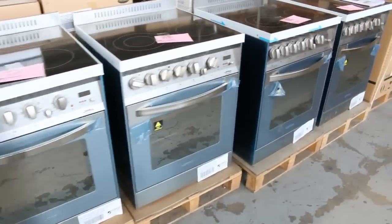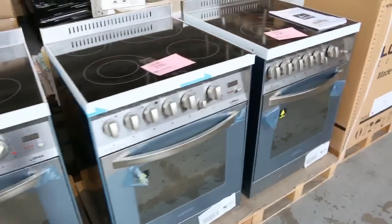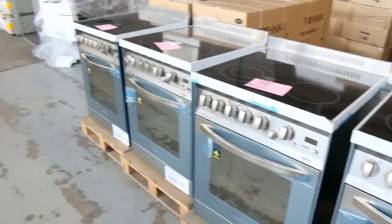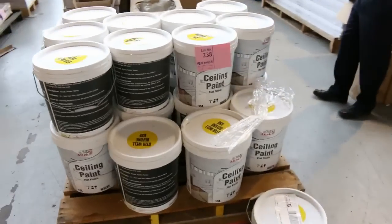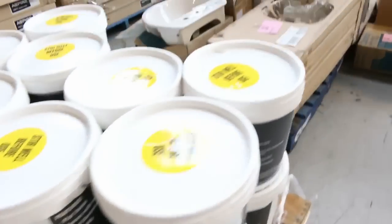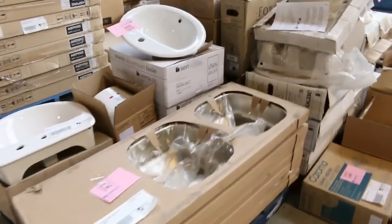There are plenty of free-standing cookers — the Lofra, made in Italy, about $2,500 in the shop, probably looking at $1,200 tomorrow. Really nice buying. I've also seen a stack of paint come through — really good ceiling paint that'll be super cheap, so if you're doing some painting at the moment that'll be really nice buying.